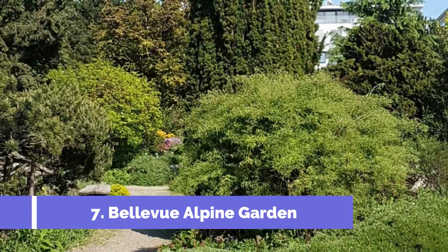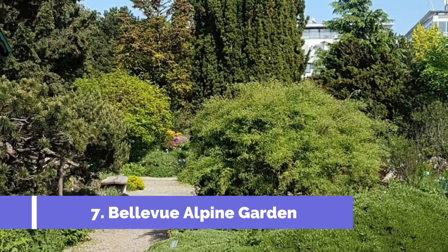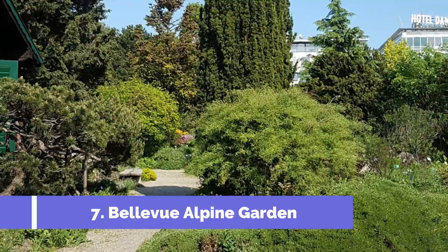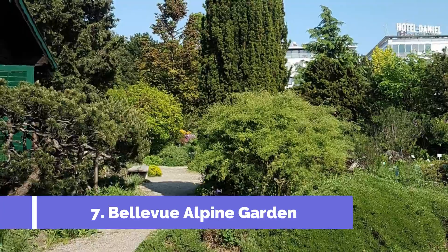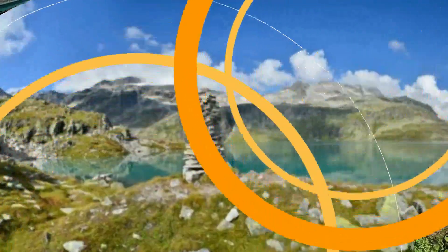Bellevue Alpine Garden is one of the top attractions in Bad Gostein, Austria. Situated high up in the Gostein Valley, this beautiful garden offers breathtaking views of the surrounding mountains and the picturesque town below. The garden is known for its stunning collection of alpine flora, including beautiful flowers, shrubs, and trees that bloom in vibrant colors during the summer months.